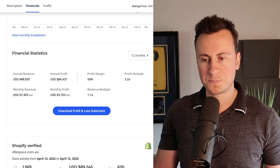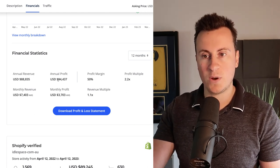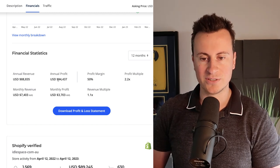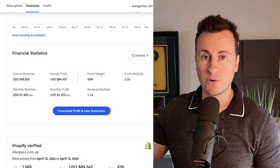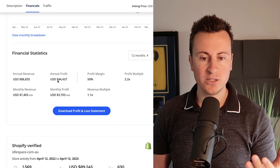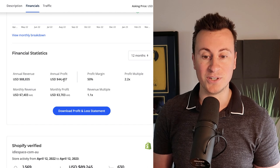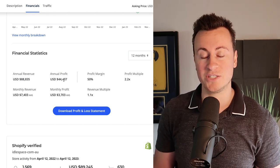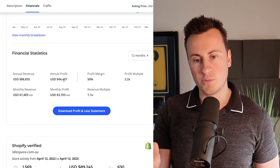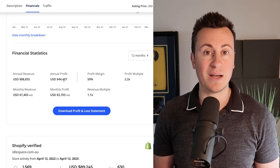One of the biggest mistakes beginners make with dropshipping is getting carried away trying to make as much money as possible, when they should be scaling as slowly and profitably as possible. There are so many more benefits to turning over $90,000 with a 50% profit margin than turning over $500,000 with a 10% margin — both make the same bottom line, but the more efficient business requires far less work.